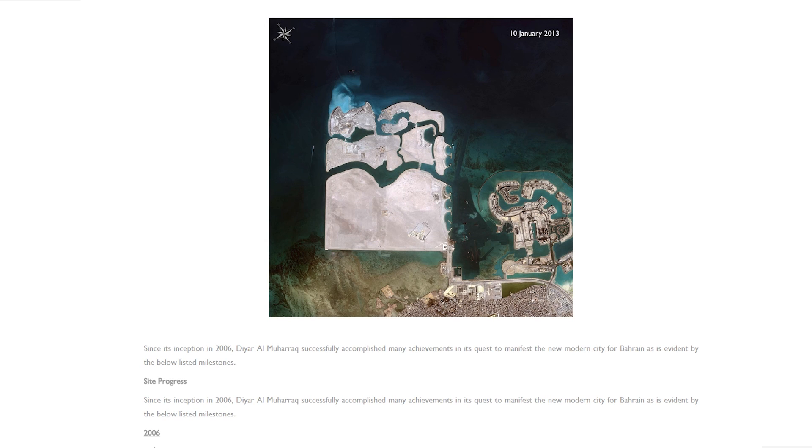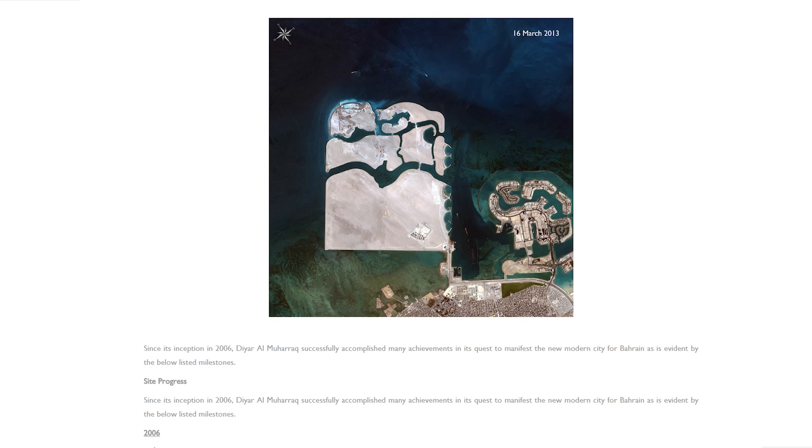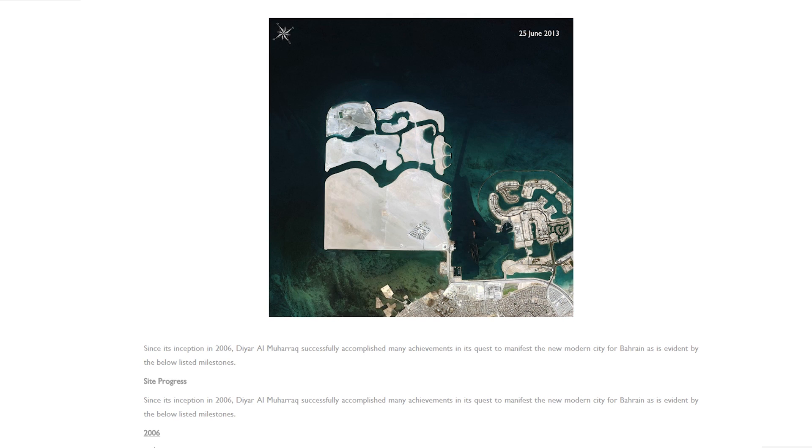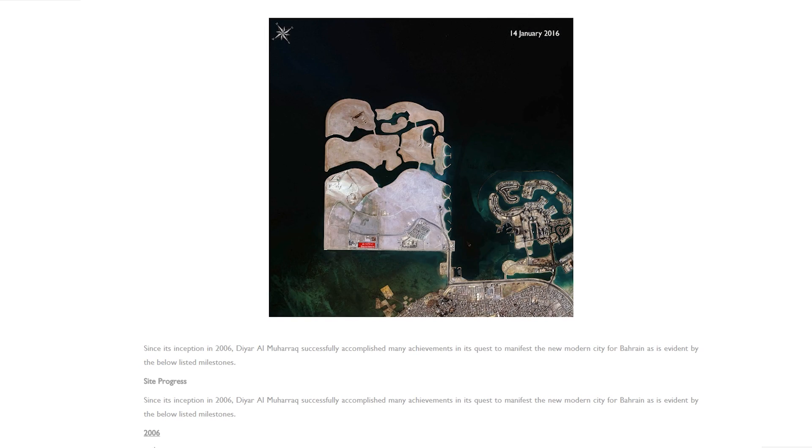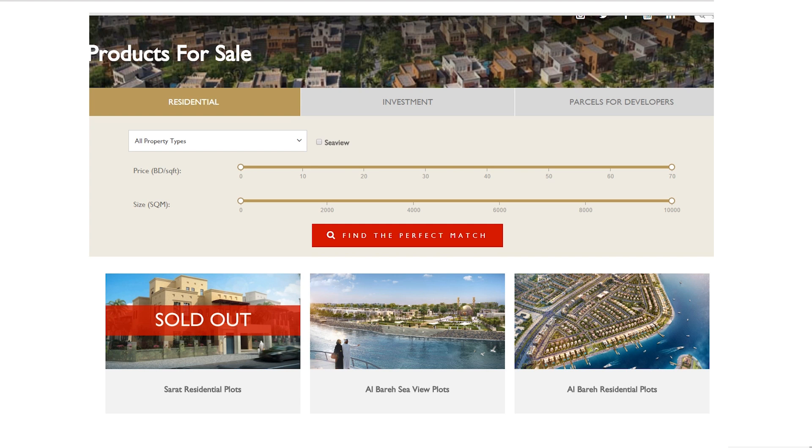More recently, an extensive shopping facility opened, which the Chinese dominate. It's huge and it's called Dragon Mall. Much more is on the way with parcels for investors available. The take-up for residential beachfront housing has been astonishing.